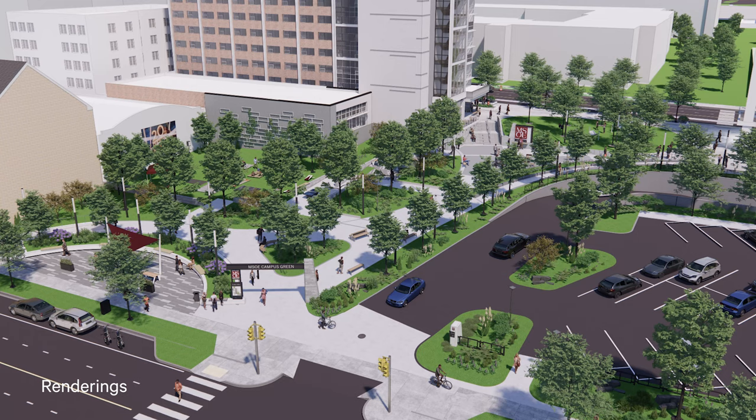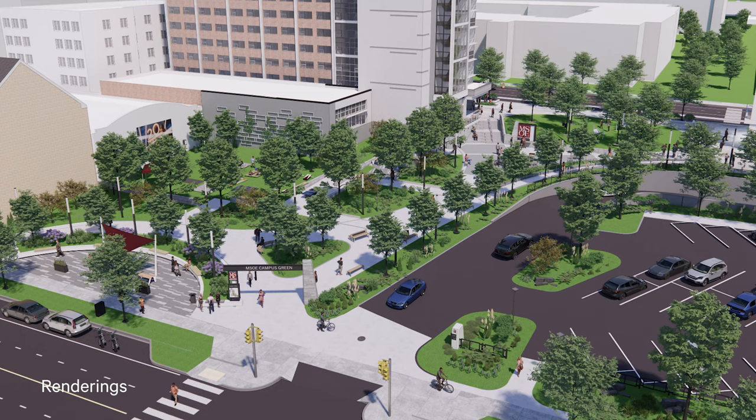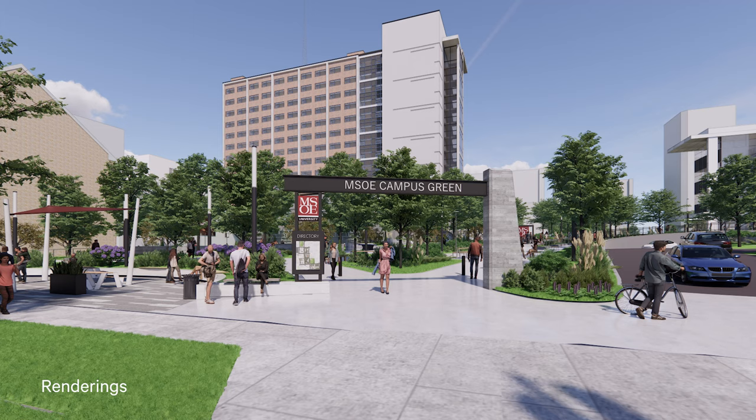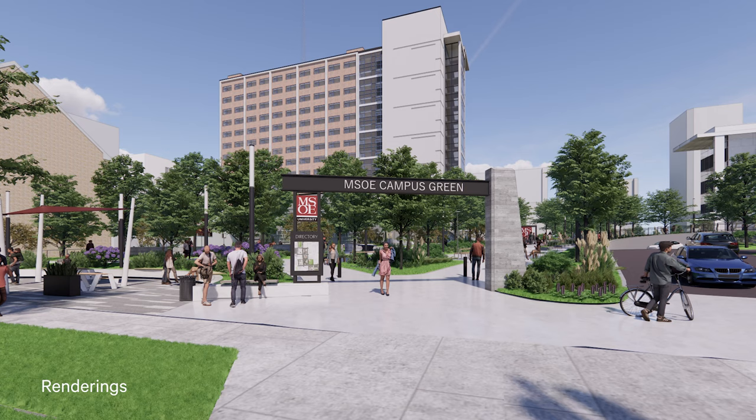Now that we've opened Vietz Tower, the next phase we're moving into is creating the campus green space, which will be located in between Derrick's Hall and Vietz Tower, extending to the west. This campus green is intended to be the focal point of MSOE in the future. When you ask people where MSOE is — although we're a campus — what is our real location?